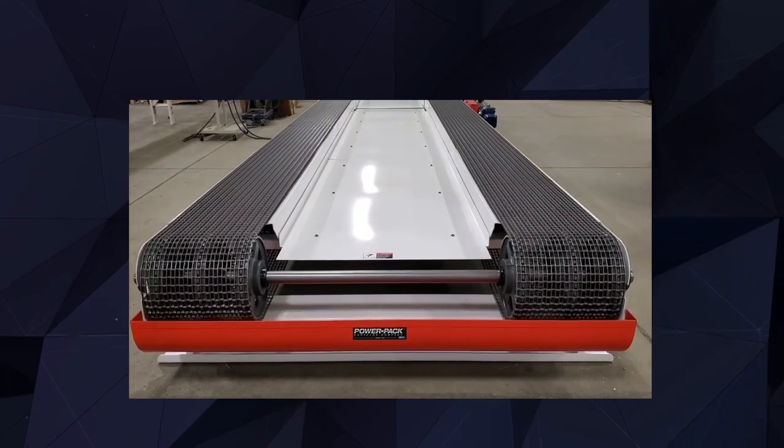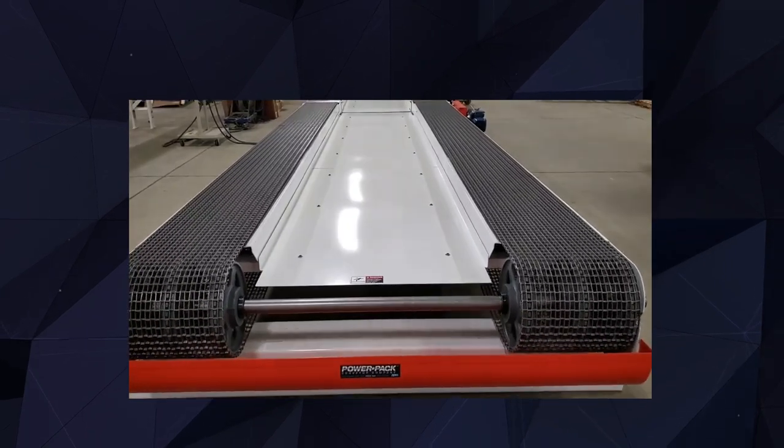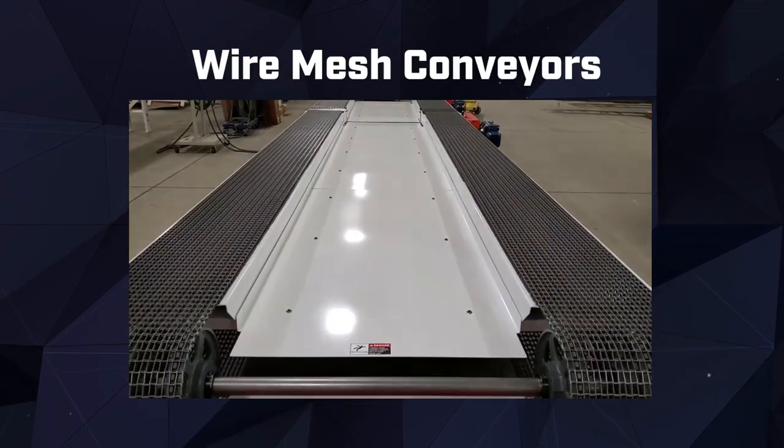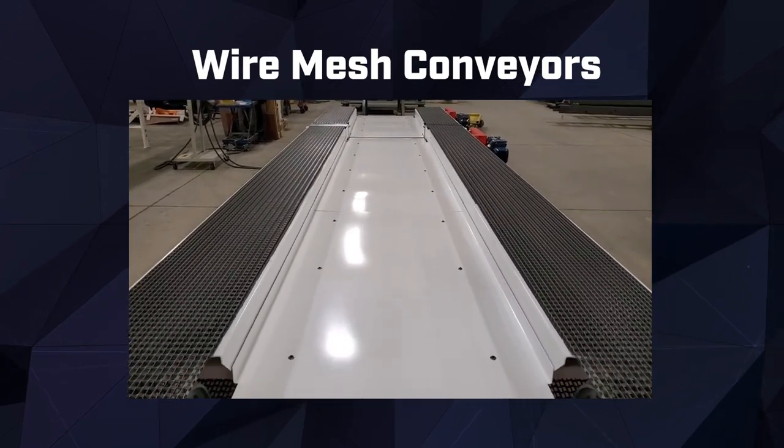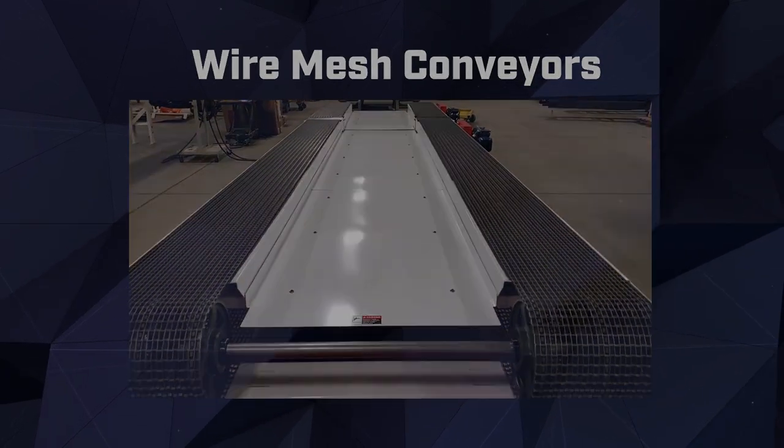For specialized applications requiring precise control and ventilation, our wire mesh conveyors are the ideal choice. These conveyors ensure proper airflow and allow debris and fluids to pass through, maintaining cleanliness and integrity.